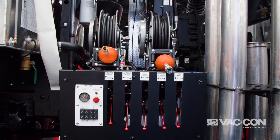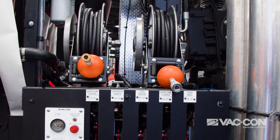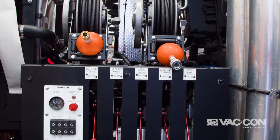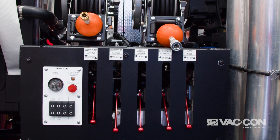This machine also has two handgun hose reels: one for high pressure for hydro excavation, so you can use this combination truck for potholing and daylighting, and then you have your low-pressure handgun for normal rinsing — rinsing off the truck, all your tools, and the debris tank at the end of the day. Little footprint, big power.